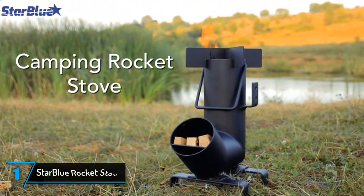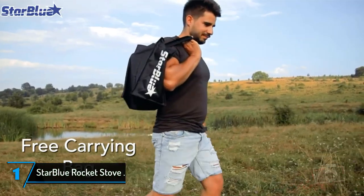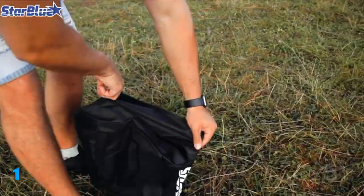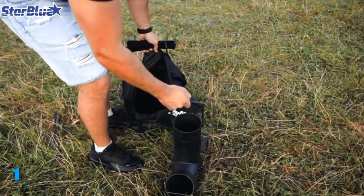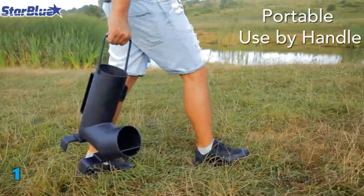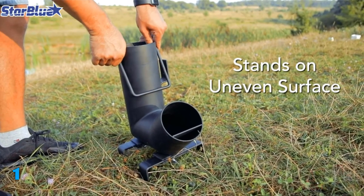Finally, the first product on our list is the Star Blue Rocket Stove. Star Blue is quite a good choice to go with as it's quite a well-known brand in the market. Let's start with the build quality of this rocket stove — it's quite superior as it's made from low carbon steel. Moreover, it's been painted with a high-temperature-resistant paint which prevents it from rusting.